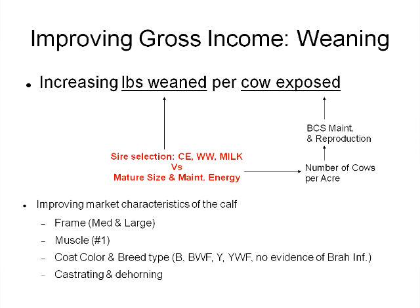In terms of profitability we've got the income side and the expense side. Our economists tell us that a large part of profitability encompasses the cost of production, but on the other side we have to have income, and to increase income it generally comes in two major forms: pounds weaned per cow exposed. Selling more weight generates more income per calf, and reproduction is very important — we need to target a 90% calf crop with our mature cow herd.